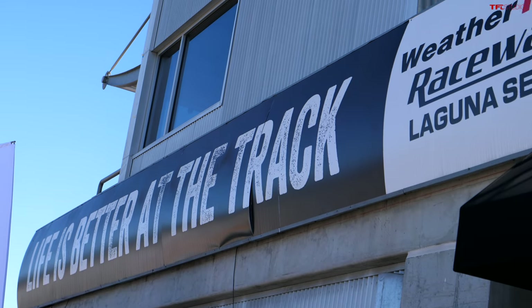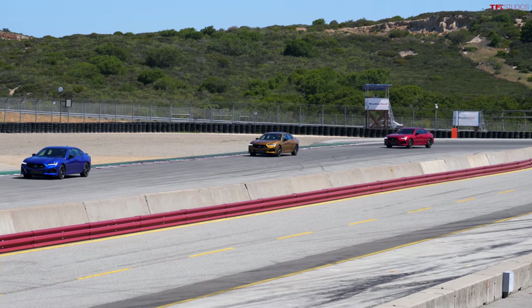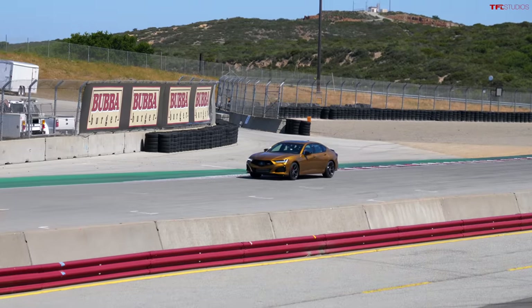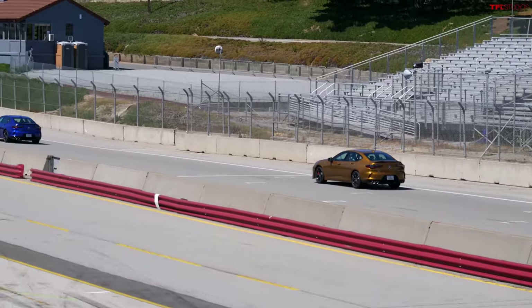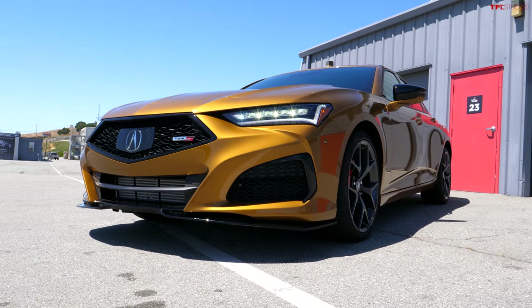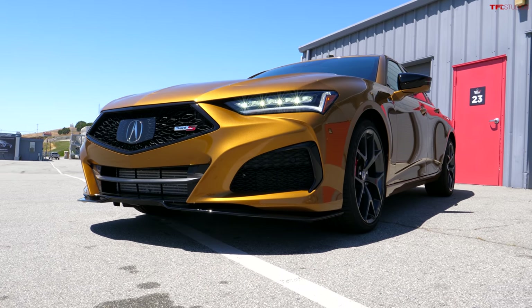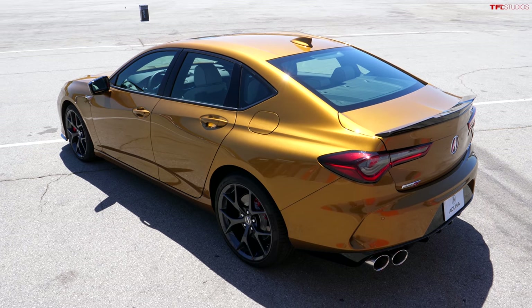Hey guys, it's Paul here for TFL Car, and I am at Laguna Seca. Going by us is the brand new 2021 Acura TLX Type S, and the burning question on everyone's mind is: the return of the Type S — is it worthy? Is this some sort of cosmetic package and a cool paint job, or is there more to it than that? That's what we want to find out, so we're going to dig through this car from top to bottom, get driving impressions, and see how it actually performs on the road and on the track.